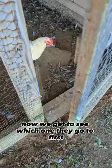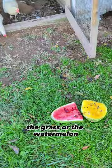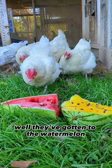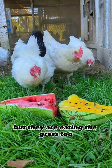Now we get to see which one they go to first. Alright, you guys — you can come outside and choose the grass or the watermelon. Well, they've gotten to the watermelon and it looks like they're eating the watermelon, but they are eating the grass too.